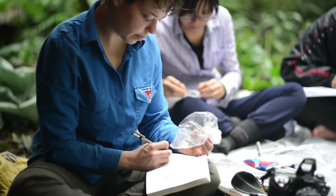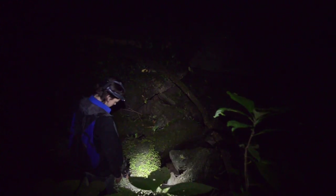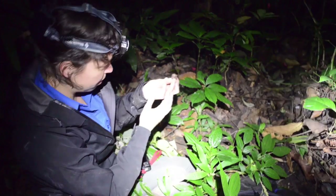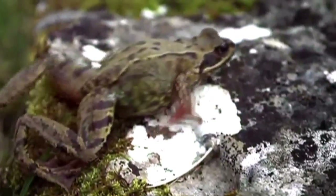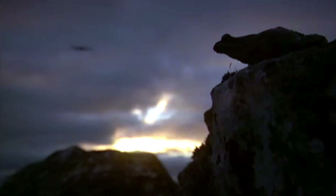Jodie travels all around the world to study frogs and contribute to their long-term conservation, and she has even discovered some new frog species of her own. So far, my colleagues and I have discovered 21 new species of amphibians from Southeast Asia, which is a really important increase in our knowledge. If we don't know what we've got and we don't know how it's doing, it's really difficult to prioritise which protected areas or which species we need to put our conservation resources to.